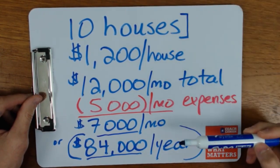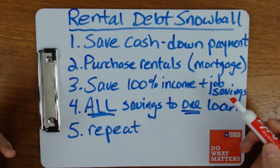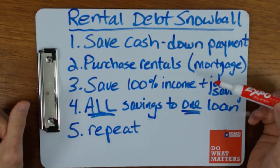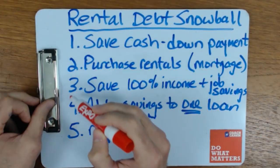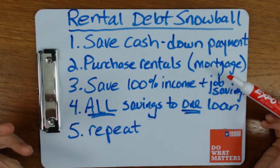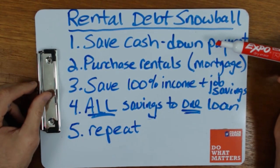So let's talk about how you might get there using the rental debt snowball. I can explain how it works in five steps. These first three steps are pretty much the same whatever type of investing you're doing with a mortgage to buy rental properties. Step number one: you're simply going to save your cash.